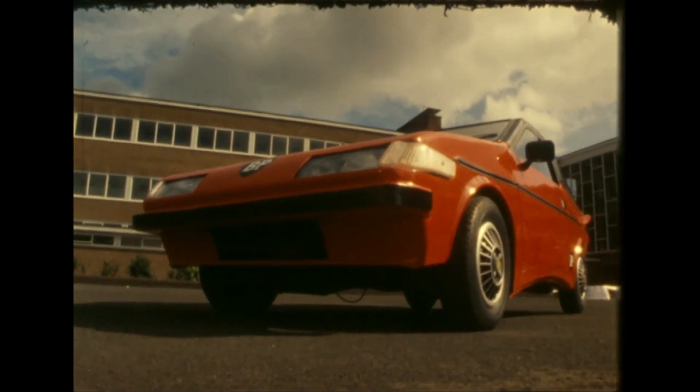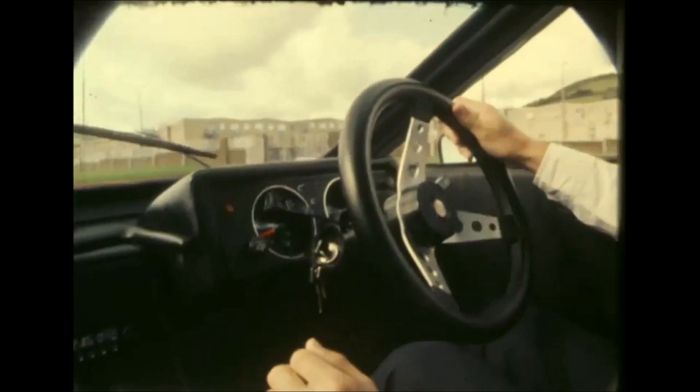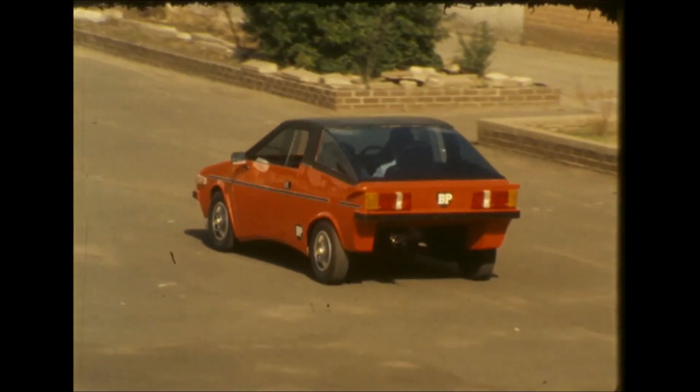After two years of trial and error, the result of the Rathcool boys' labour — most of it in their spare time — now looks almost as impressive as Belfast's other well-known sports car.